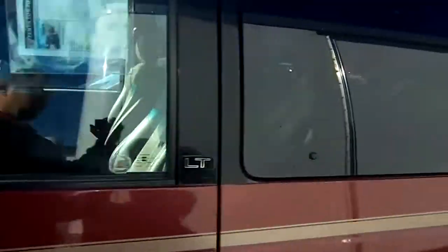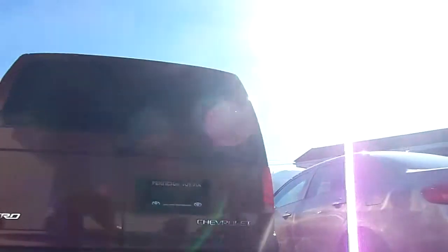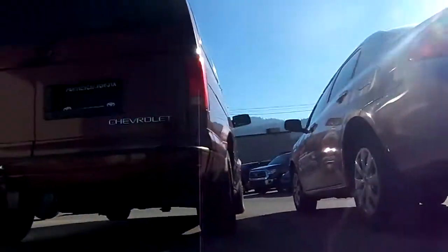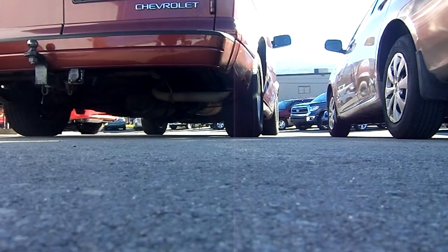So what we're gonna do is — this is the van here. I just got to figure out where the exhaust system is — there it is, over in the corner. I'm just gonna leave the camera right here so you can see it. Okay, I'm gonna start it here.